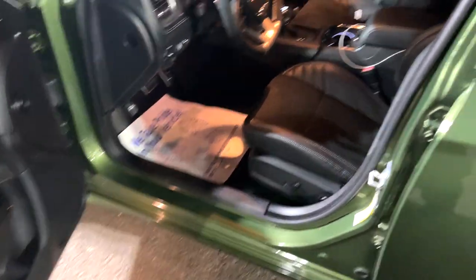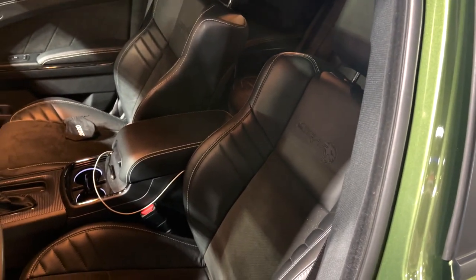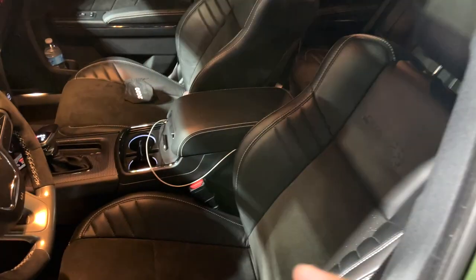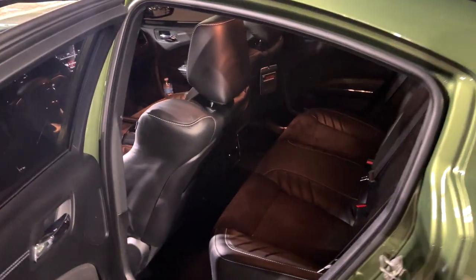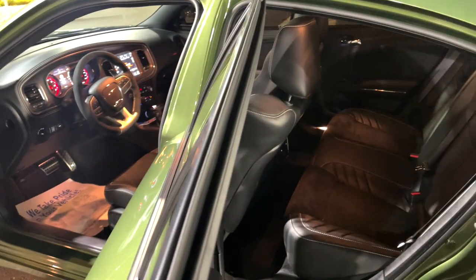Number four would absolutely have to be the interior. I'm a big guy and this interior is unreal — we got the Napa leather with the Alcantara finishes. You want to talk about comfortable, a smooth ride, feeling at home — no matter how many people. I've already taken this out with the kids, tons of room, tons of leg room. Very comfortable ride, I just glide with it.